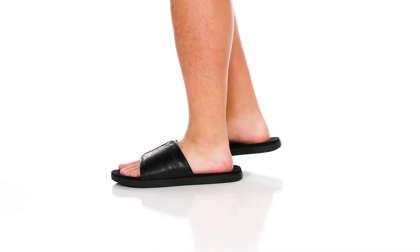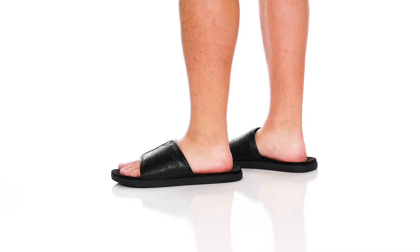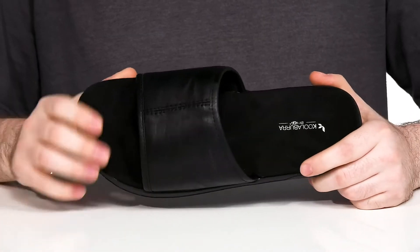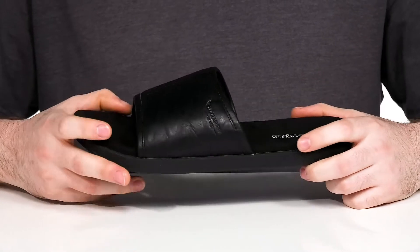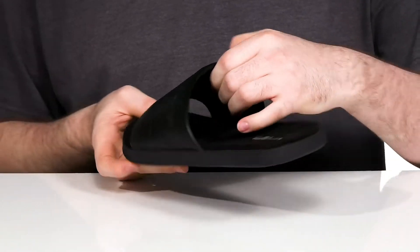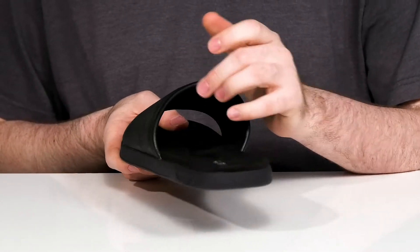Show off your style in a warm weather ready look from Koolaburra by UGG. This slide has an upper made with synthetic leather — it's very sleek with a shiny finish. It uses a padded textile interior offering excellent overfoot cushioning.